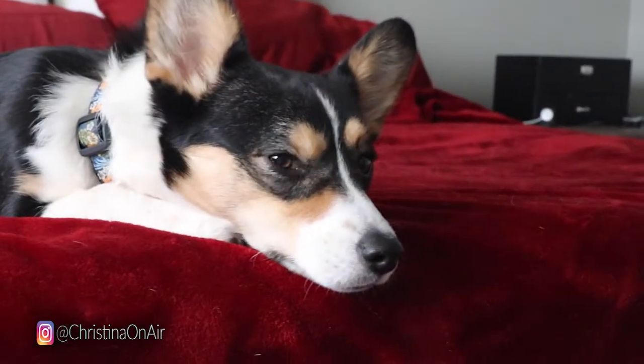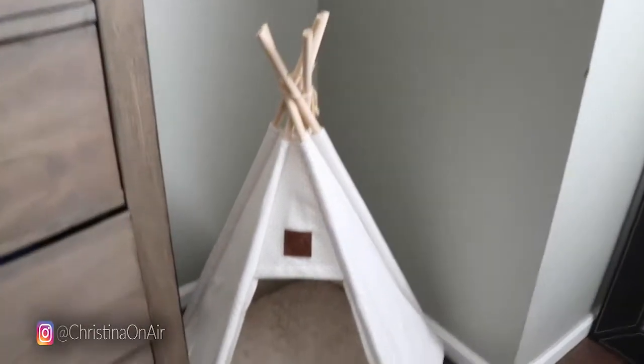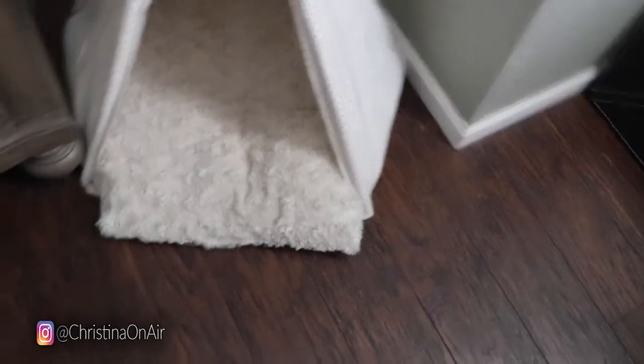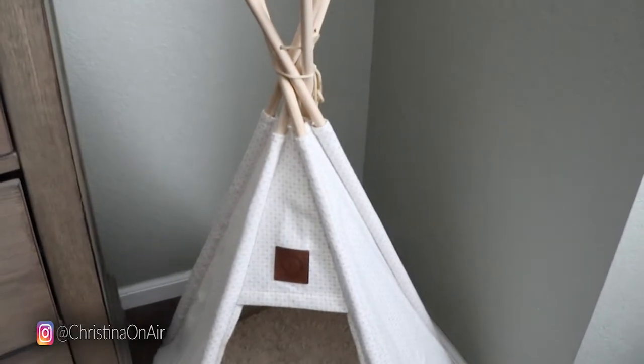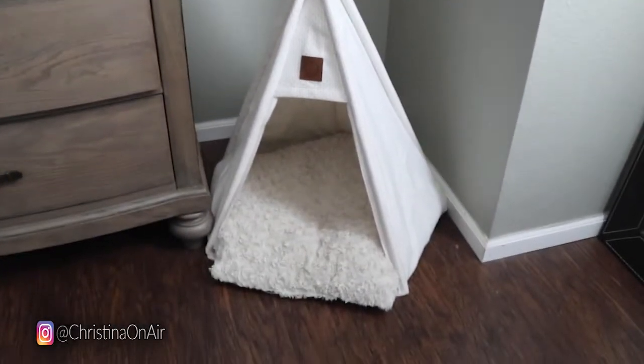Karma, you didn't mean it, right? For Christmas I was actually trying to get a bigger teepee that they could both share. This one's very sturdy — Karma doesn't chew on this at all, the ends are covered completely. But it came out really small, so the lesson of this story is that I should have spent the extra couple dollars and got a bigger one.